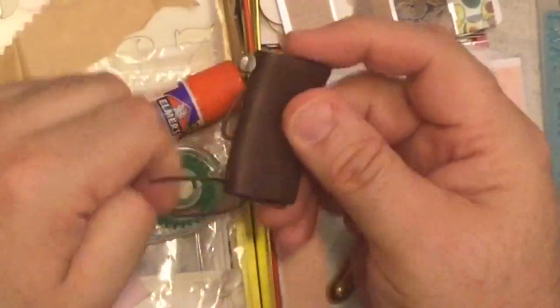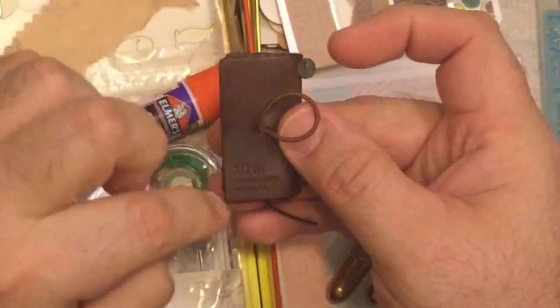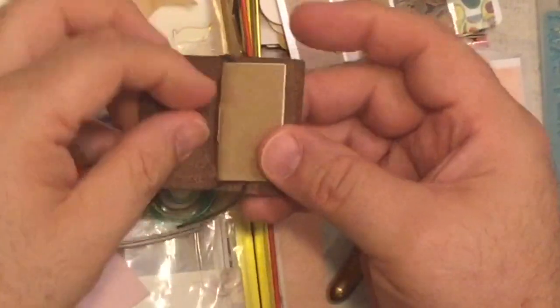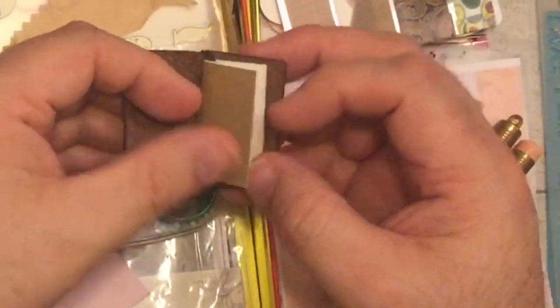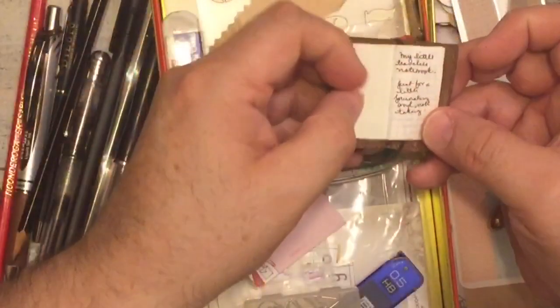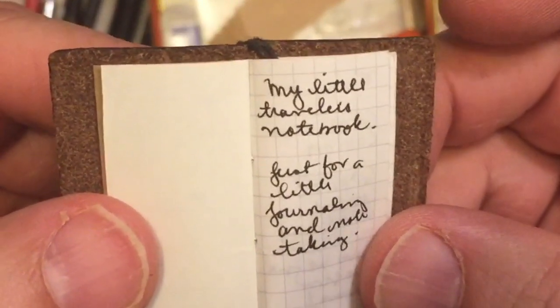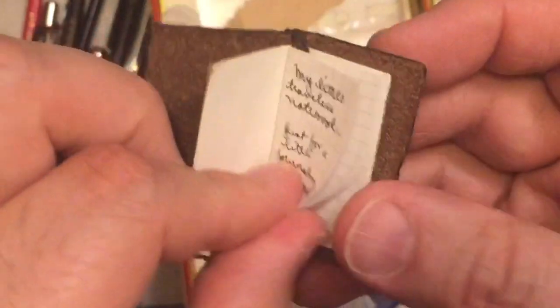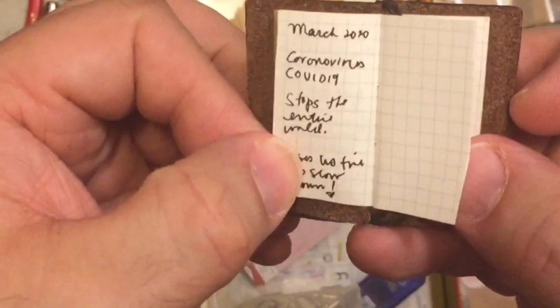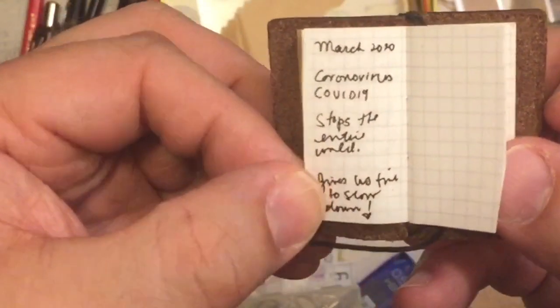Here is the mini little 10th Anniversary Travelers notebook. I did put together an insert for it. It's a great notebook — so tiny. I've tried to write in it. My little entry reads: 'March 2020. Coronavirus COVID stops the entire world.' That's what I have in there — just my tiny little notebook.